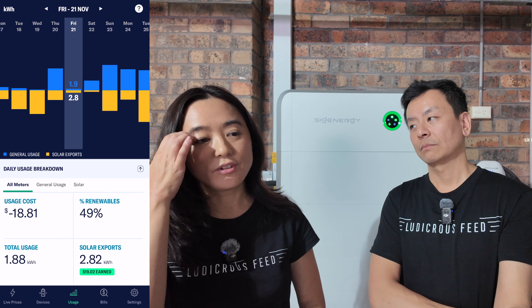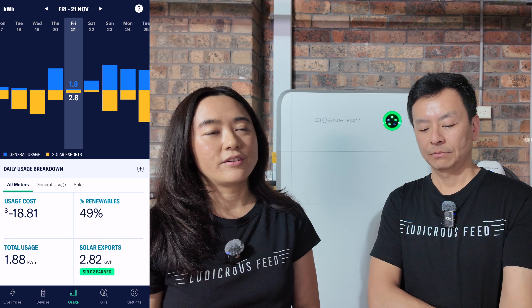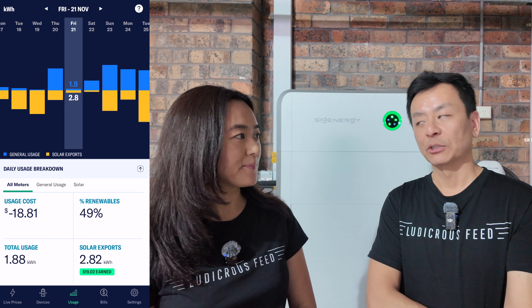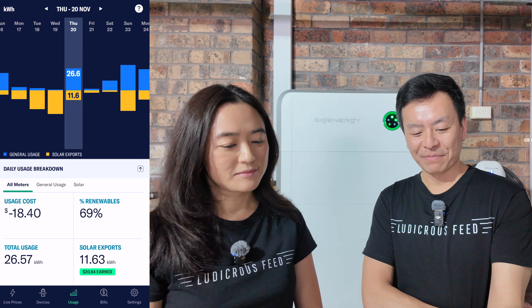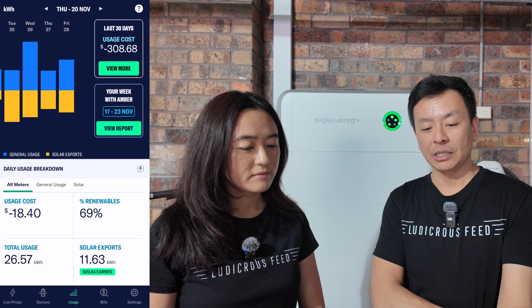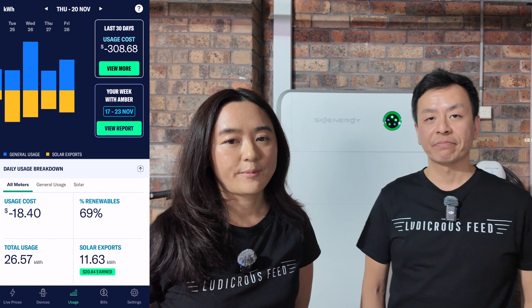Don't feel bad making money — you're actually helping to stabilize the grid. The grid needs it; we're helping the country. Think about that. Do your part for the nation and make money from it. The previous day, 11 kilowatt hours wasn't much, but we still made $18. This is a good time of year — $308 in credit just from throwing energy back at the right time.